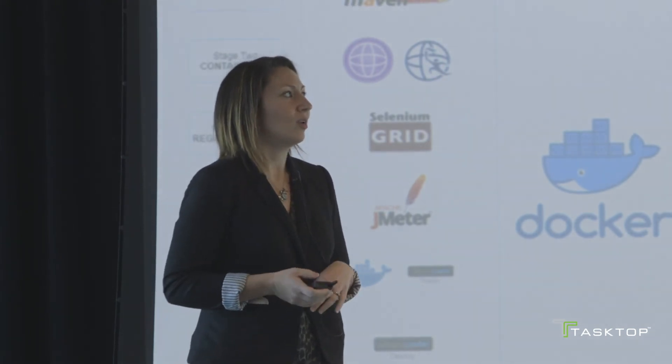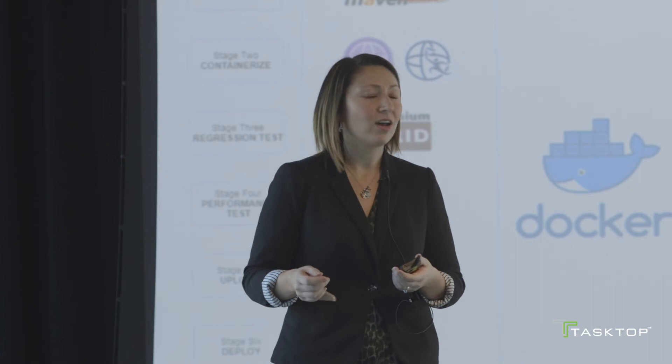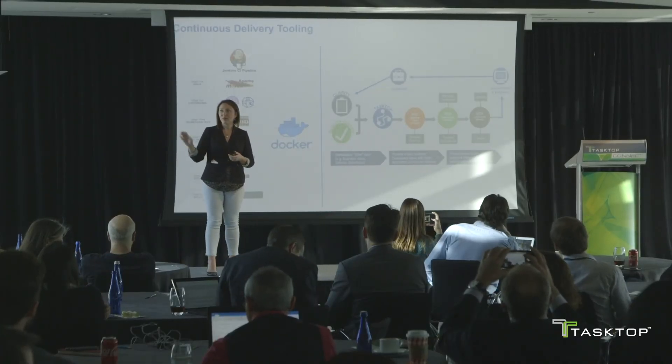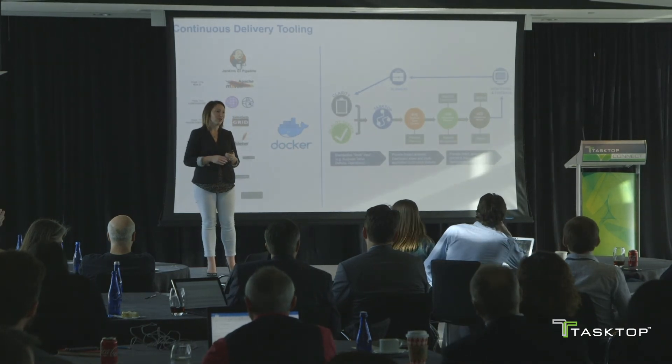As we did this, we needed to make sure that we had a continuous delivery tooling understanding — our team members need to know what is that definition and what are we working toward for our assets. Here you can see the Jenkins CI pipeline that Nationwide has defined for our go-forward. In addition, you can see our automated release flow all the way from Clarity back out to production, where we monitor and have feedback sent through business and come back through Clarity.